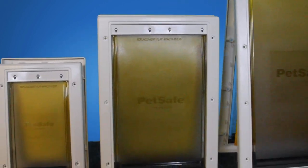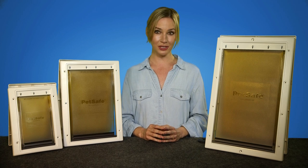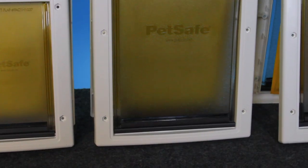It's available in 3 sizes for small, medium, and large pets. Detailed installation instructions are included, and also check out our video for extra install help.